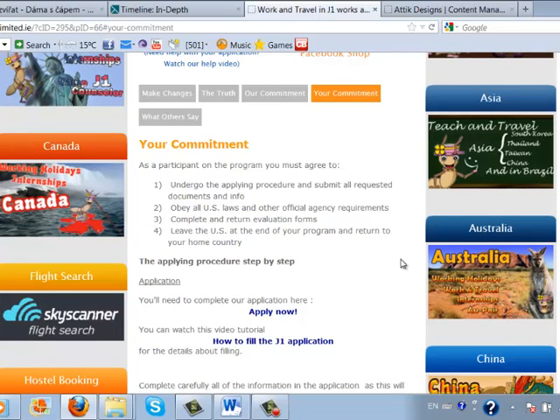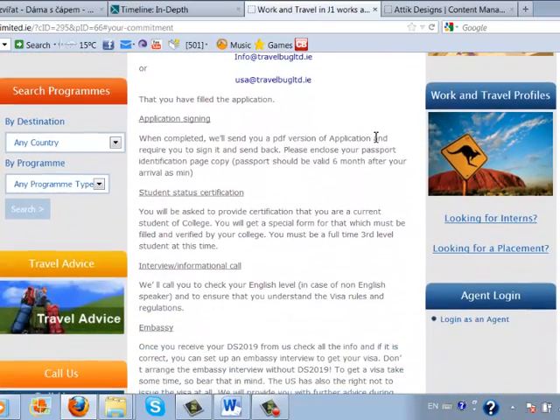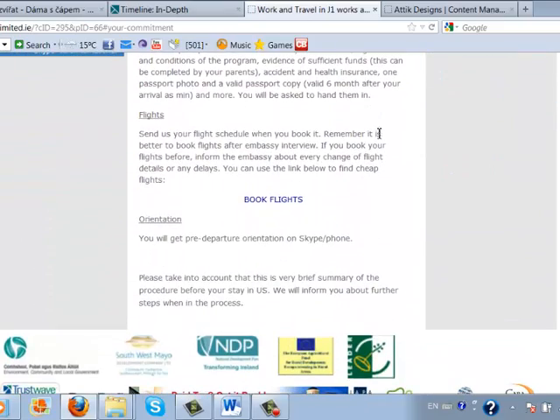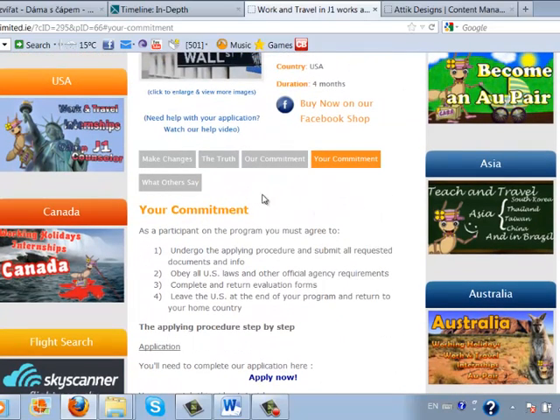Then it contains information about how to proceed when applying for this program. Here you can see the link for the online application, which is the first step if you want to apply. There is also a quite good video tutorial where you can see what to fill in the application. Then there is a basic scheme of the applying procedure.